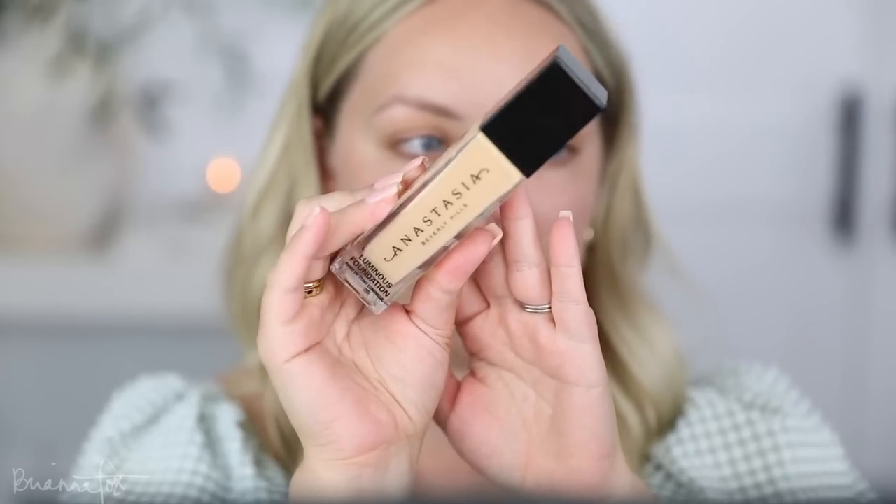My skin is still a little dry on my nose — I'm hoping that the makeup doesn't separate on it today. For foundation, I'm going to be using the Anastasia Luminous Foundation. This is one of my favorites. I have the shade 220N. I do have a little bit of a tan so I'm hoping that this matches.